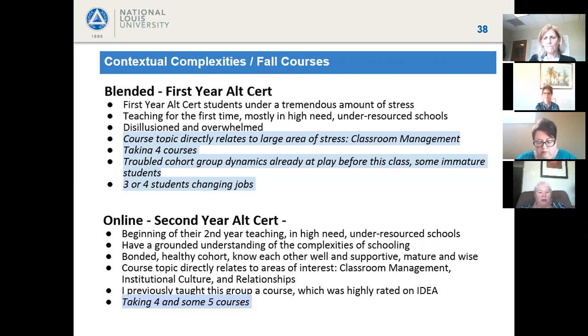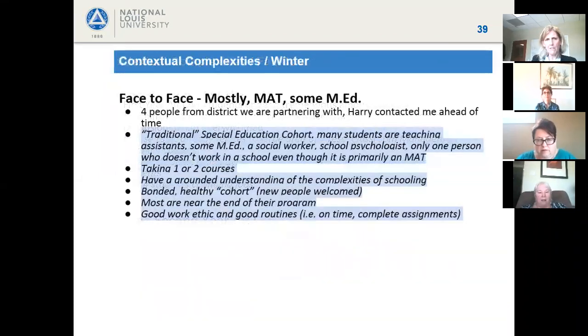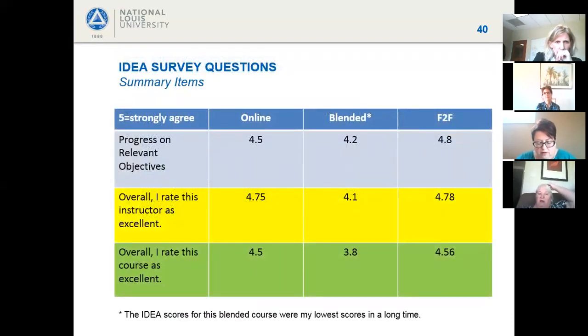The face-to-face group was a more typical special education group — mostly MAT students, nearly all working in schools as teachers' aides or practicing teachers, along with a social worker and school psychologist. They were taking only one to two courses, understood school contexts, had healthy cohort dynamics and strong routines, were present and engaged, and were near the end of their program.